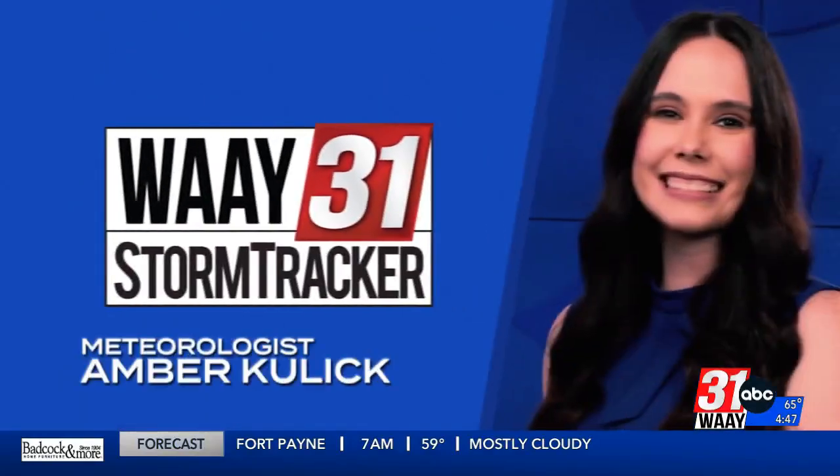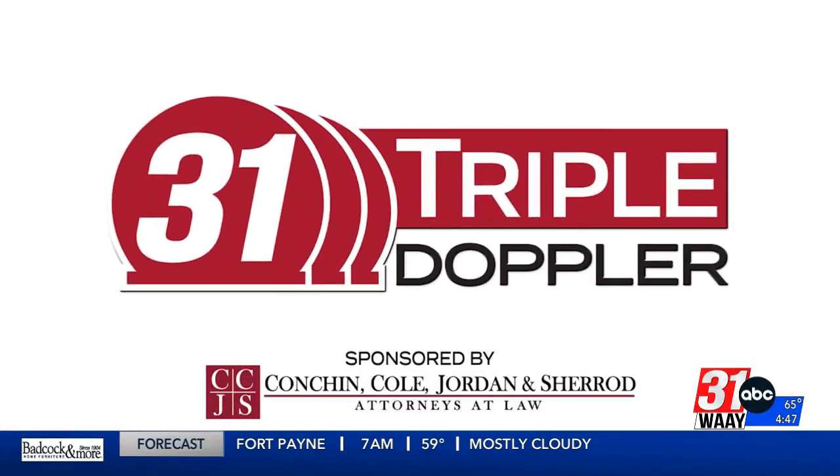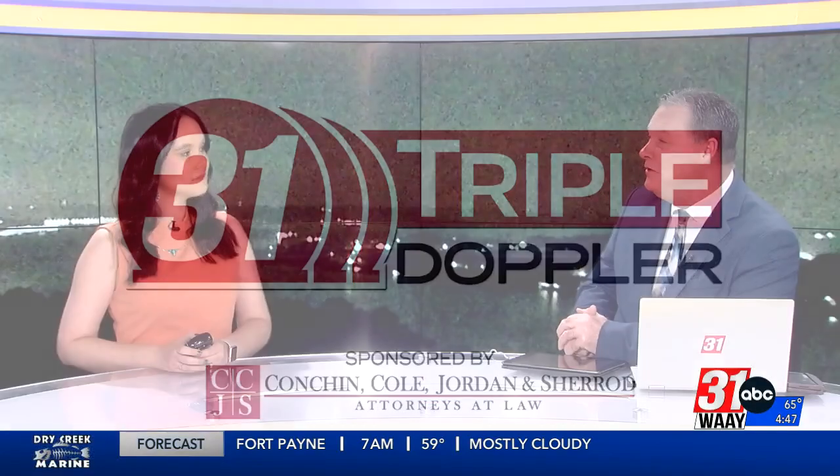WAIT 31 StormTracker Meteorologist Amber Kuehling with 31 Triple Doppler. Every day feels like a new adventure when we start talking about weather, so what can we expect today?